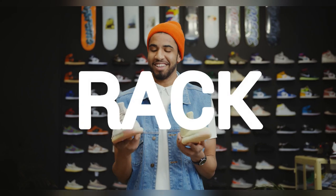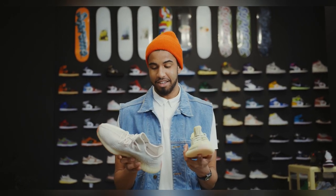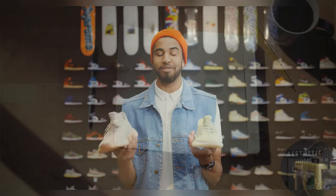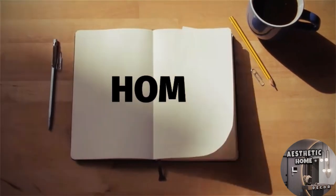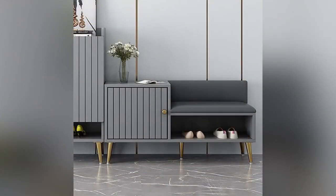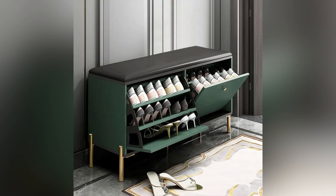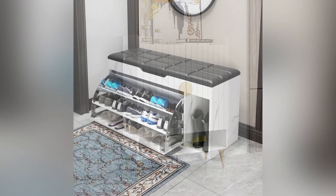Hello everyone and welcome back to Aesthetic Homes. Welcome back to another video on home shoe rack design ideas. When it comes to home shoe rack designs, there are endless possibilities to choose from that can create a different aesthetic.